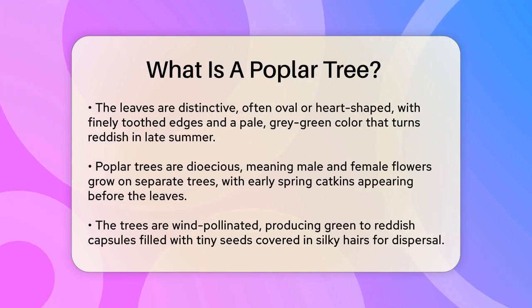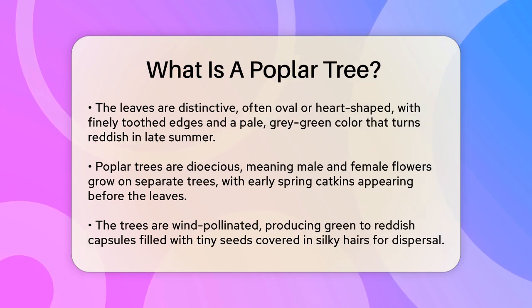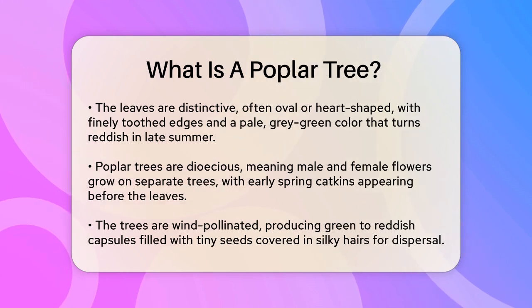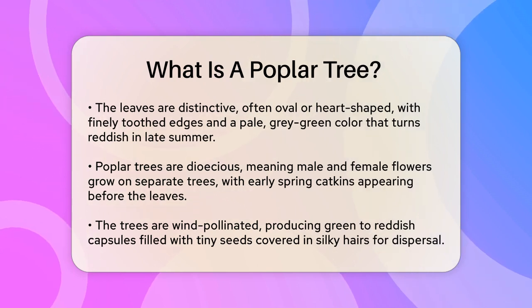The leaves of a poplar tree are quite distinctive. They are often oval or heart-shaped, with finely toothed edges and flattened petioles that make them tremble even in the slightest breeze. The leaves can vary in shape and size, even on the same tree, and they have a pale gray-green color that turns reddish towards the end of summer.